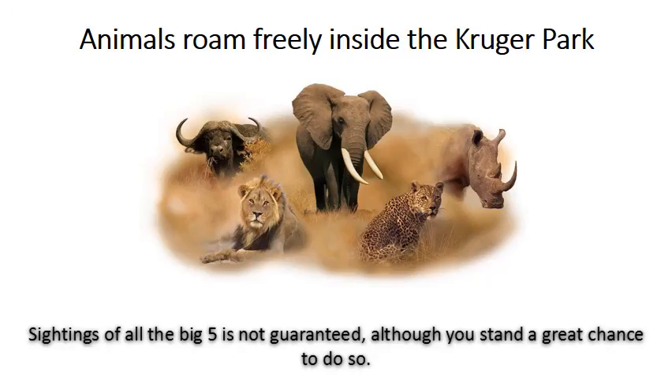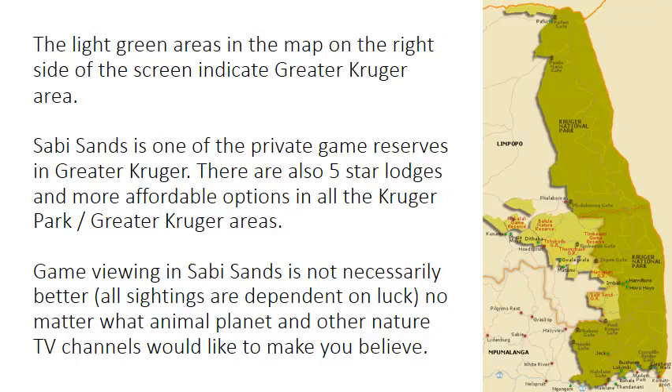All game rangers on our safaris will be qualified by TGCSA and the providers are SATSA bonded. Animals roam freely inside Kruger Park. Sightings of all the Big Five are not guaranteed, although you stand a great chance. Game viewing in Sabi Sands is not necessarily better — all sightings are dependent on luck, no matter what Animal Planet or other nature TV channels would like to make you believe.